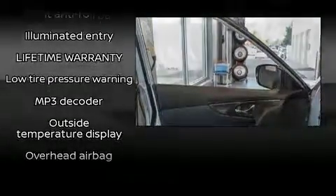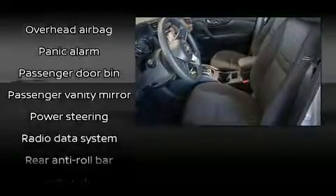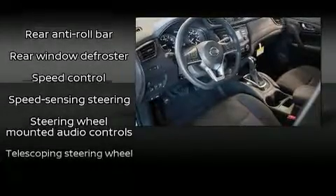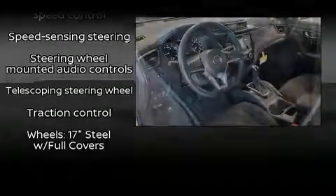Audio features include a CD player with MP3 capability, steering wheel mounted audio controls, and four well-positioned speakers. Curtain airbags combine with standard stability control in creating a comprehensive safety network.